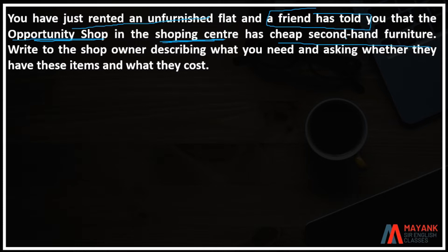Write to the shop owner. You have a letter to describe what you need, asking whether they have these items and what they cost.